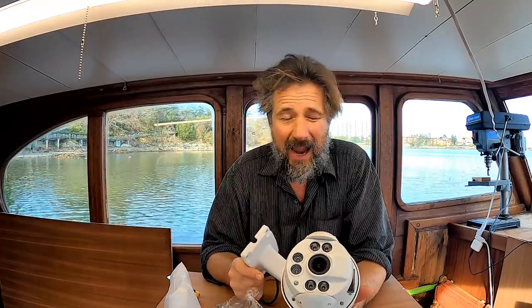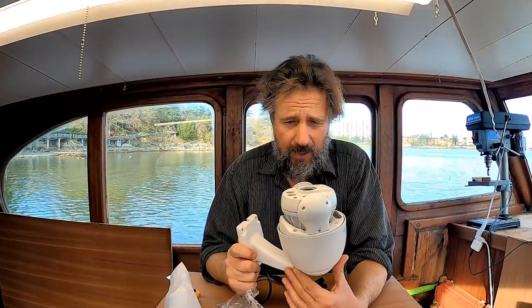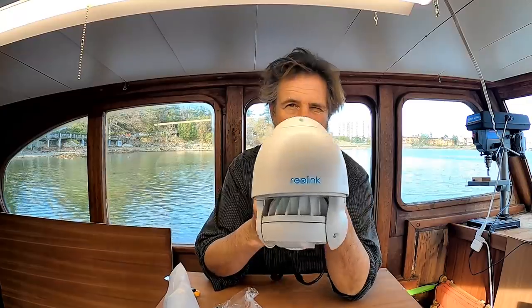I honestly didn't spend that much time figuring out exactly what it was — this was not very expensive. I'll put a link down below. I figured if it's cool, let me just get it and start to play with it. The point is I can look at the boat. If I put it in the right spot — basically on the little mast — I can check up on the boat for security, but also for wind, waves, and conditions anytime I'm away from the boat anywhere in the world on my phone.